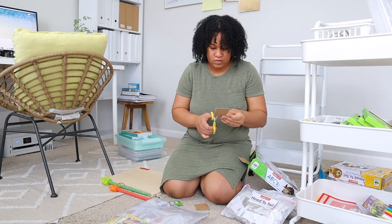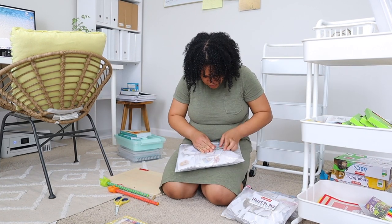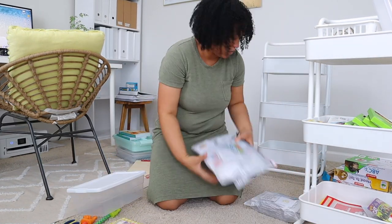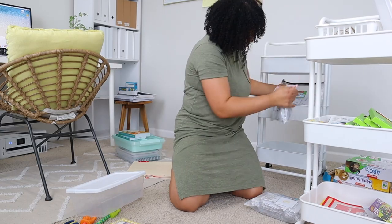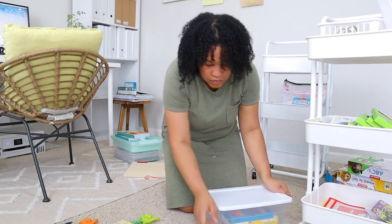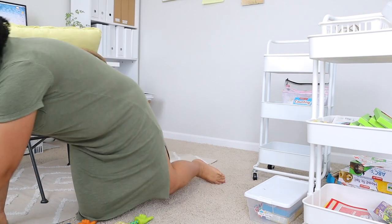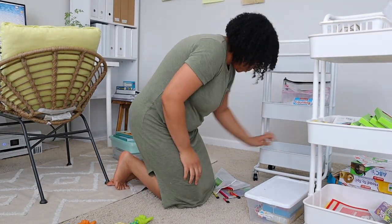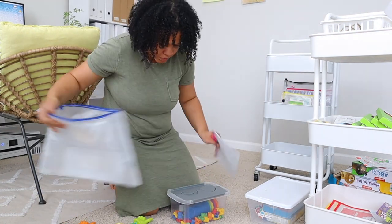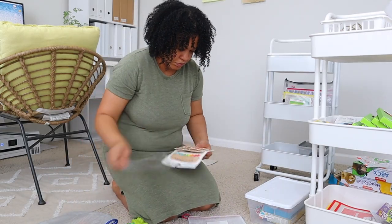Leia, my three-year-old, does have a speech delay. However, I don't want that to stop her from learning and having fun. Just because she's not speaking at the level most three-year-olds are doesn't mean I should stop showing her numbers, counting, and ABCs. We are in speech therapy — her sessions will start back up in August — but I still want her to have fun and be incorporated in learning beyond just speech and language development.